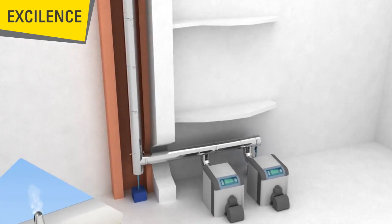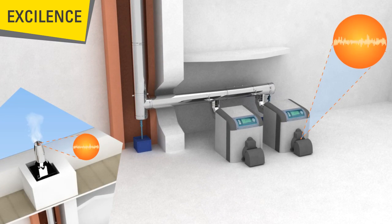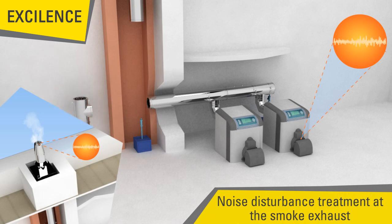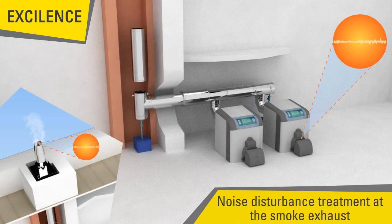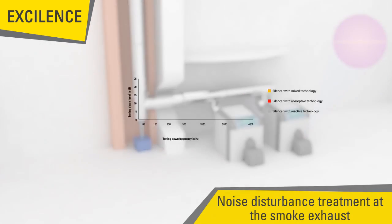Noise disturbance treatment is a major topic in the market of collective boiler rooms. The Excellence by Pudula contributes in most cases to lower the level of noise disturbance coming from the burner and boiler.